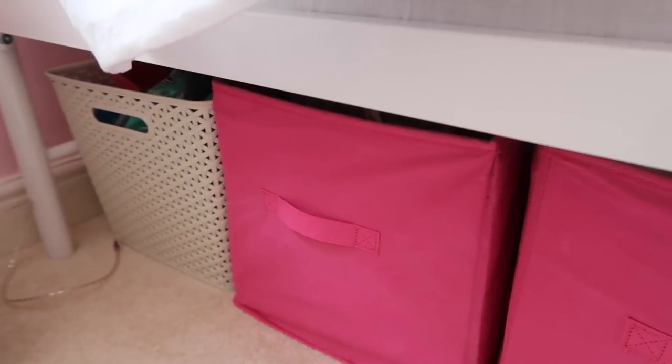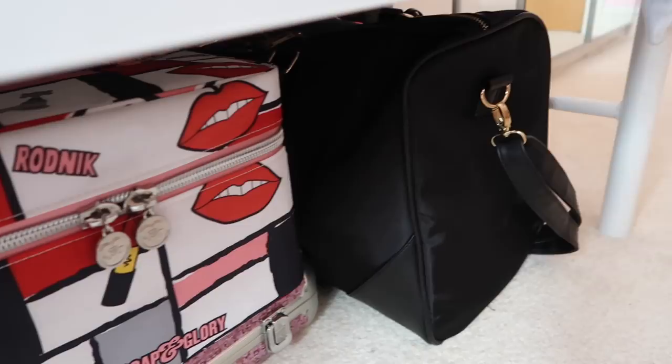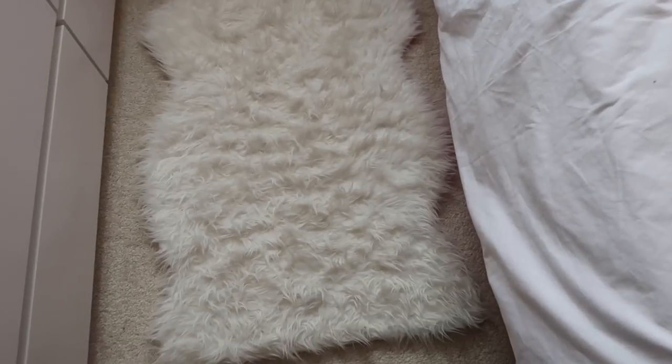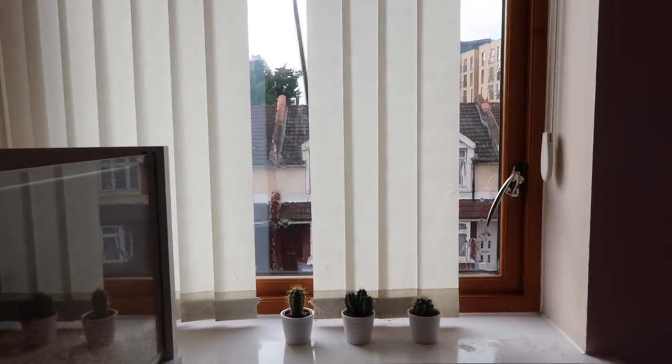Under my bed I just have a load of stuff — it's kind of messy under there. In these baskets I have all my hamster stuff and it pretty much goes all the way to the back. Over here I have some makeup and stuff, and my travel bag. Before I forget, I have a rug on my floor from IKEA — I think it was about 10 pounds, really cheap.